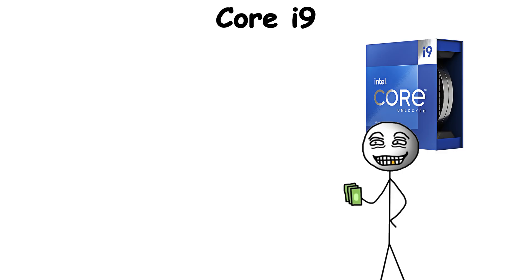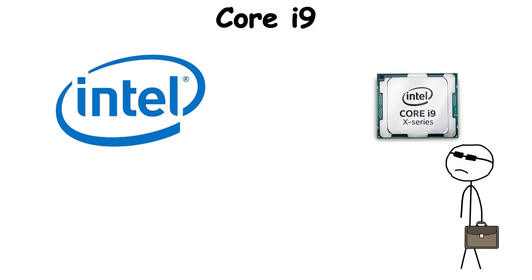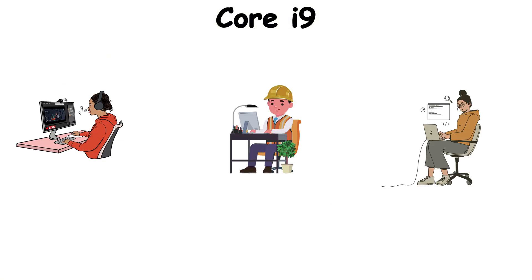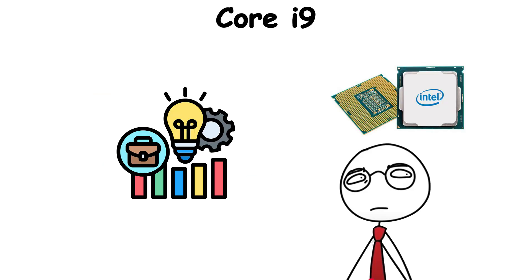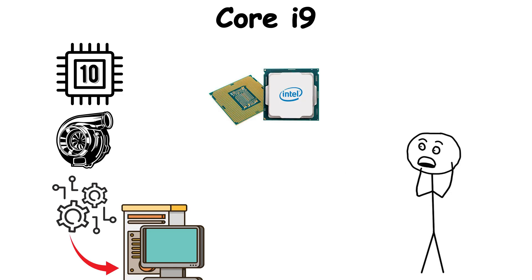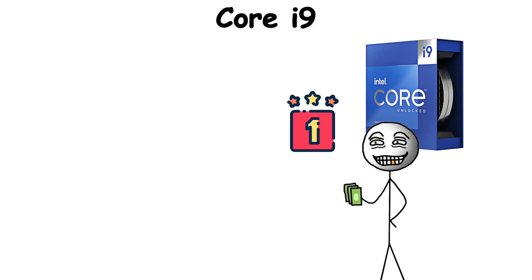But the i9 wasn't just about raw numbers — it was about prestige. Owning a Core i9 meant you weren't settling for mid-range; you were investing in the best Intel had to offer. For streamers, engineers, and digital artists, the i9 delivered a kind of overhead that future-proofed their systems. It cemented Intel's top-tier category, ensuring that when someone wanted the absolute peak of consumer computing, they knew exactly which name to look for.